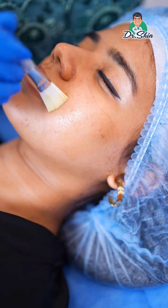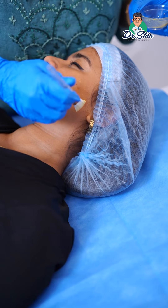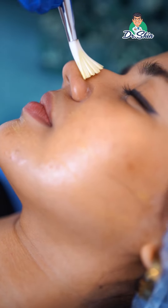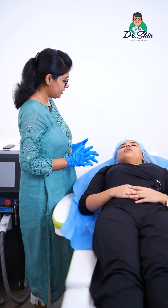It's a deep peel. On the 2nd or 3rd day, we start peeling. There is some dryness. We spray the skin and then apply moisturizer every 3 hours.